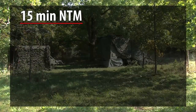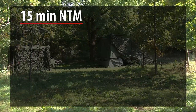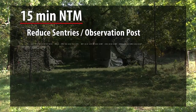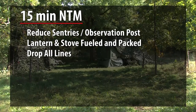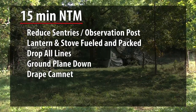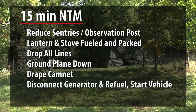15 minutes NTM, which also includes all points from 30 minutes NTM: reduce sentries and observation post, lantern and stove fueled and packed, drop all lines, ground plane down, drape cam net, disconnect generator and refuel, start vehicle.